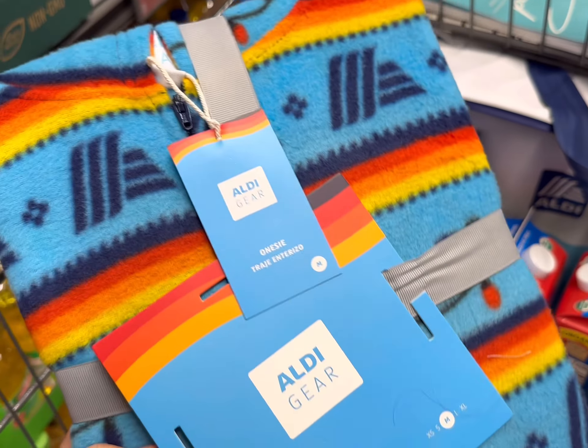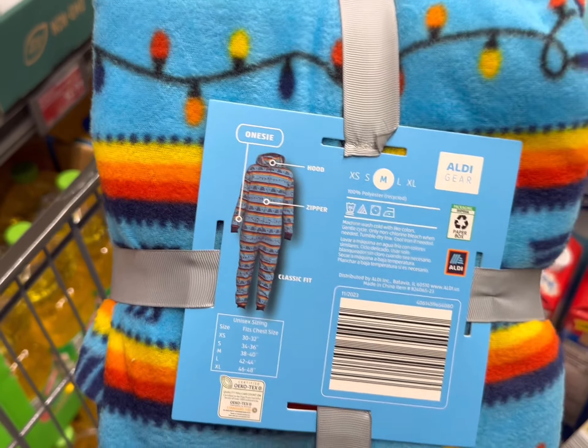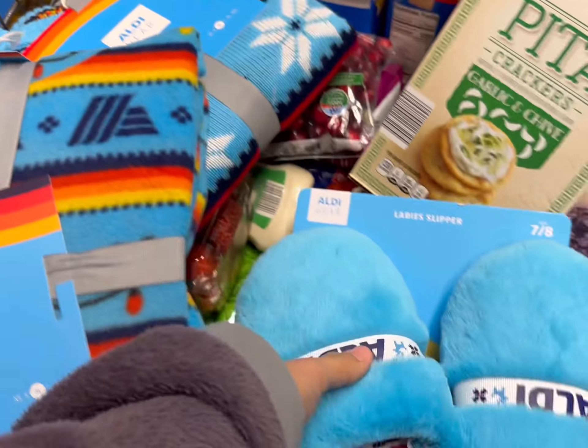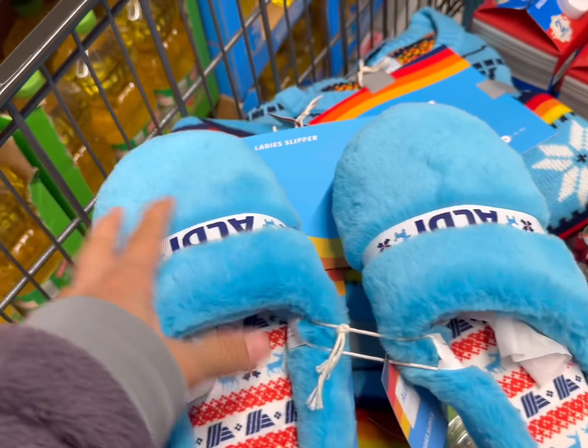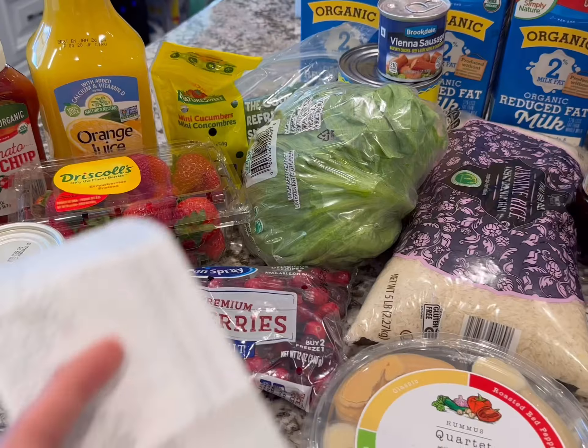Of course I'm grabbing some things from the value aisle today. I'm going to see how these jammies fit — it's a onesie with an Aldi pattern on it, plus a holiday sweater and some matching slippers. So yeah, we're going all out today.